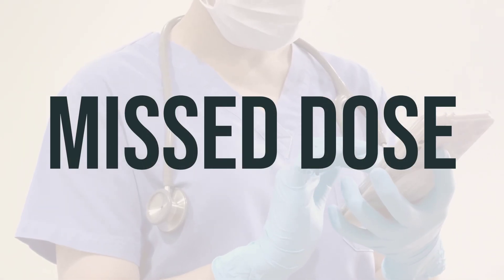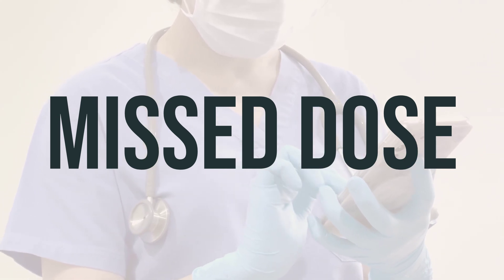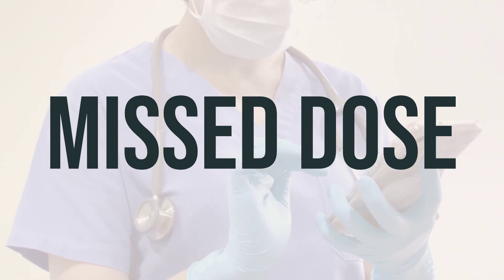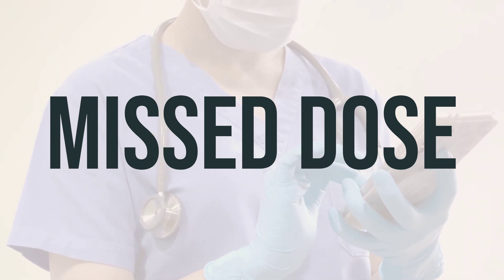If you forget to take a dose of Zontivity, take it as soon as you remember. However, if it's close to the time of your next dose, just skip the missed dose and take the next one at your regular time. Don't take a double dose to make up for the missed one.